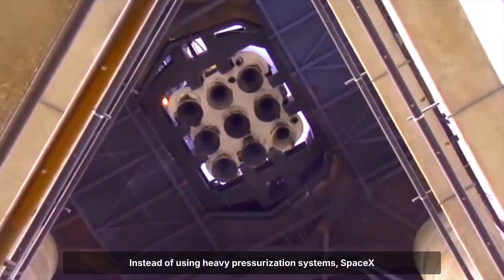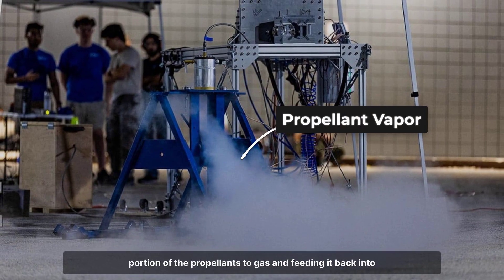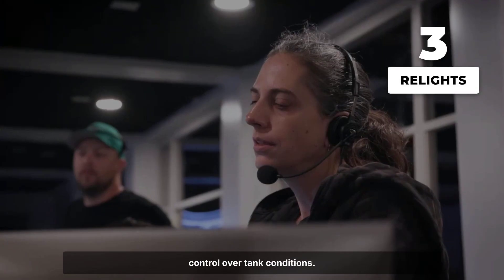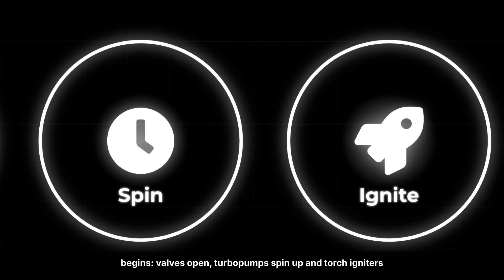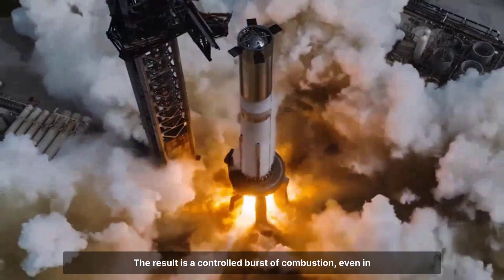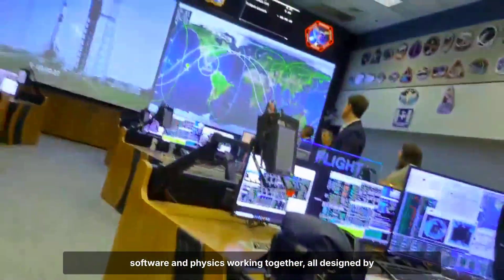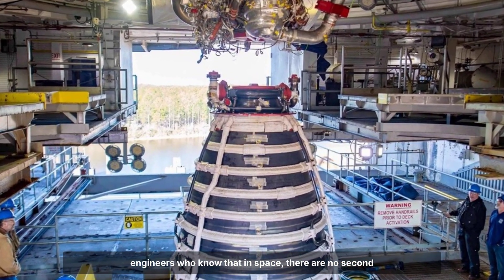Instead of using heavy pressurization systems, SpaceX engineers turned to autogenous pressurization — heating a portion of the propellants to gas and feeding it back into the tanks to maintain pressure. This method reduces complexity and risk, allowing precise control over tank conditions. When the command comes, a tightly choreographed sequence begins: valves open, turbopumps spin up, and torch igniters fire at just the right instant. The result is a controlled burst of combustion, even in microgravity, where nothing wants to stay in place. Every restart is proof of the system's logic — hardware, software, and physics working together, designed by engineers who know that in space, there are no second chances.